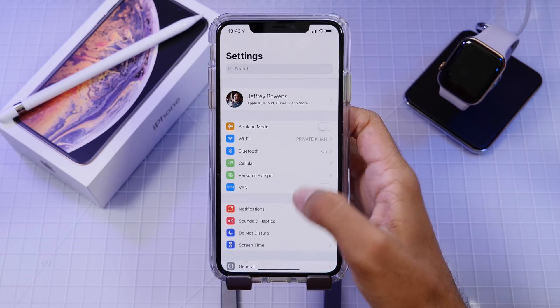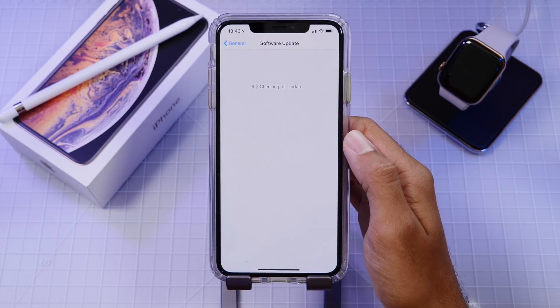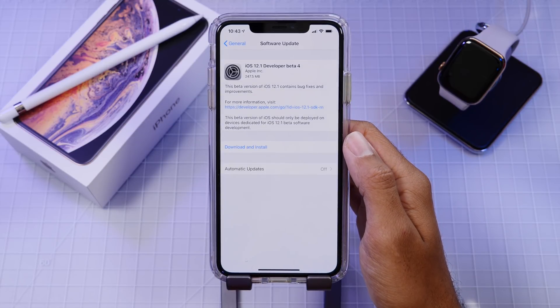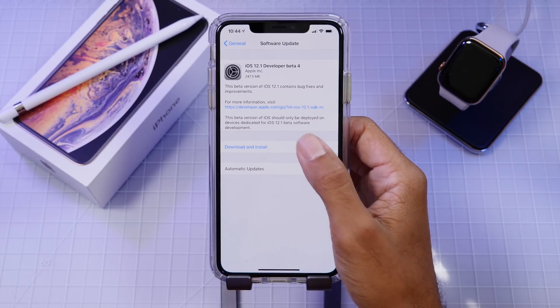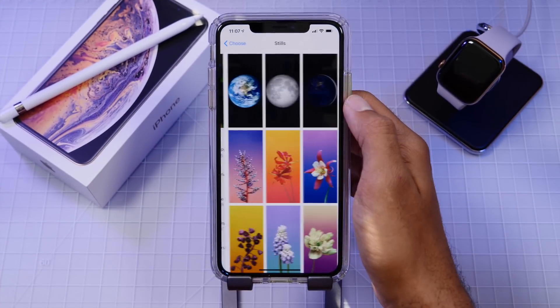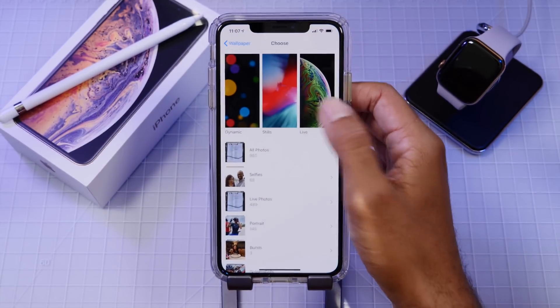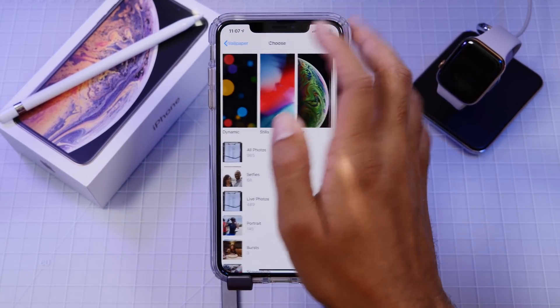Hey guys, it's Jeff and today Apple released iOS 12.1 Developer Beta 4. The update came in just under 250 megabytes for my iPhone XS Max, so since we have a smaller update here, I'm not really hoping for too many changes to the UI, maybe just some bug fixes and performance improvements. Nevertheless, let's check out this new beta version and see what's new.